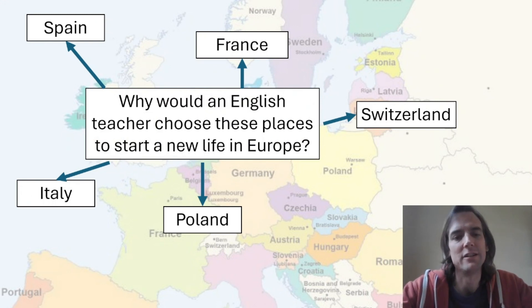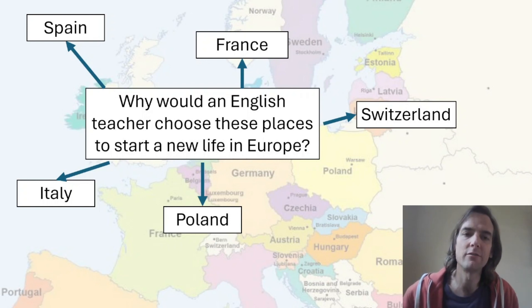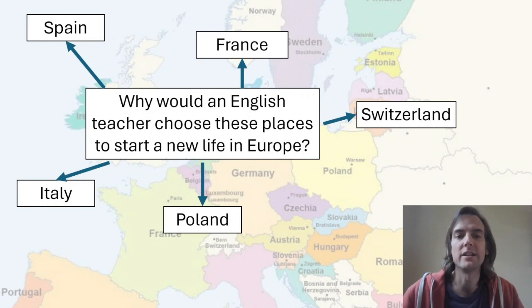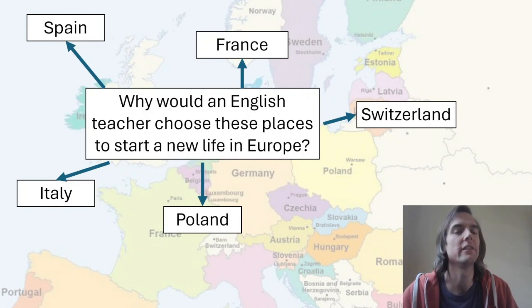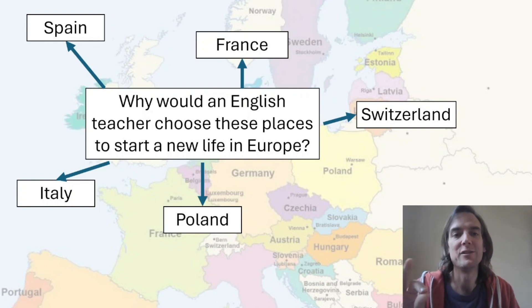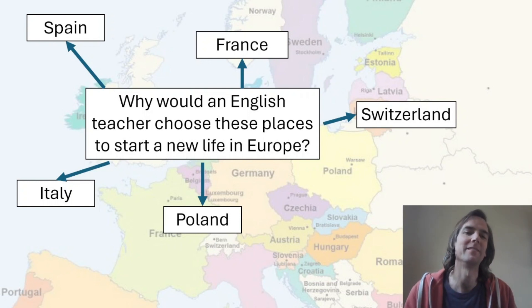To finish, a little bit of speaking. I was going to do this about Andalusia, but maybe not everyone knows Andalusia, so I made it about Europe in general. It's a Part 3 speaking activity: I'd like you to talk together about why an English teacher might choose these places to start a new life in Europe. You have two minutes to discuss it — put the timer on your phone — and then one minute to say which is the best place to start a new life in Europe. Obviously the answer is Spain! There are many reasons you can discuss together in this part of the speaking exam.